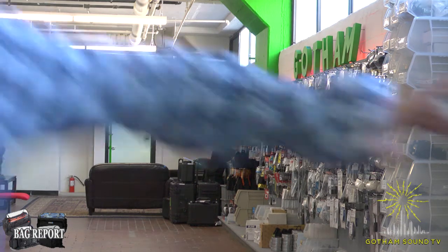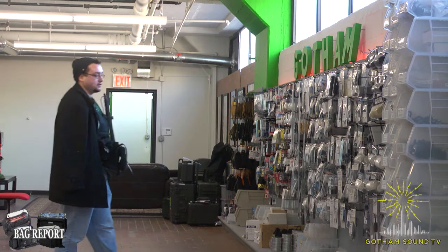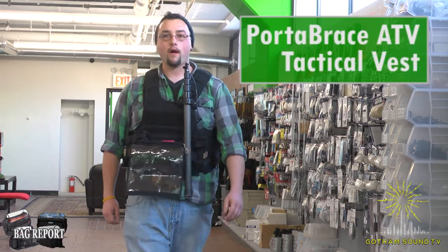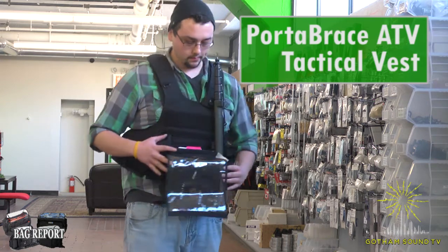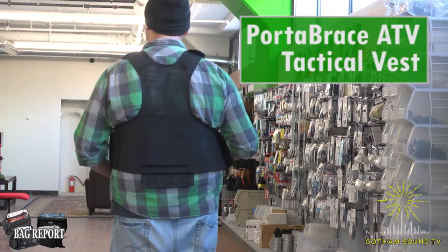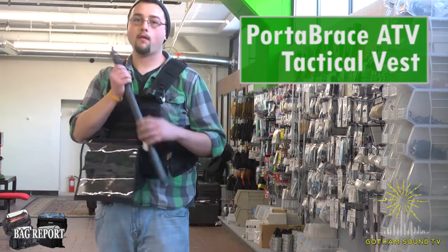Again, the Portabrace AH-2 and the Jim Guzzi version one. Coming up next, this is Will Smithson wearing the Portabrace ATV tactical vest. Form-fitting design stabilizes equipment close to your body even when you move. It's durable, made of 1,000 denier cordura nylon construction. Boom pole clip provides convenience and rest when not recording.